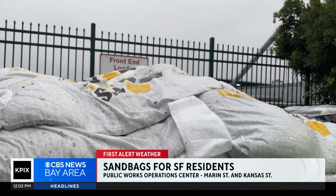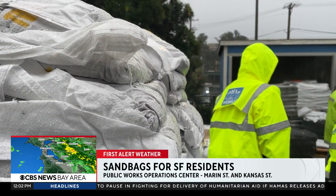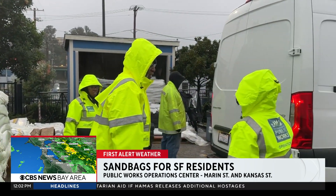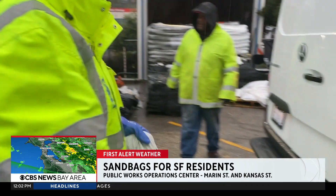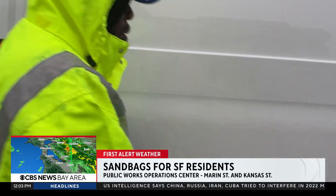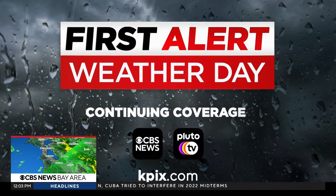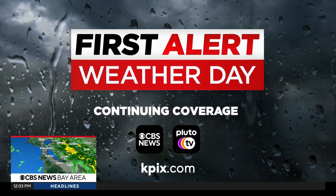If you live in San Francisco, it's not too late to get some sandbags. Residents can grab up to 10 of them at the Public Works Operations Yard at Marin and Kansas Streets. It's open 8 a.m. to 2 p.m. Monday through Saturday — you just need to show that you live there to get your sandbags. Stay with us for continuing coverage on the weather here on KPIX, on our website, and streaming on CBS News Bay Area.